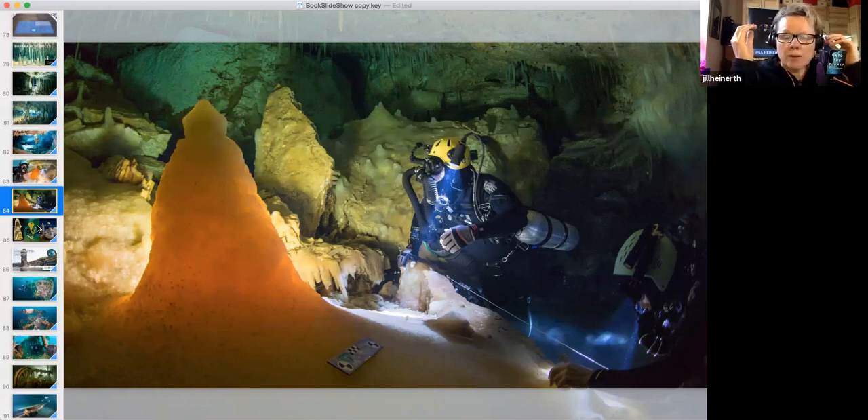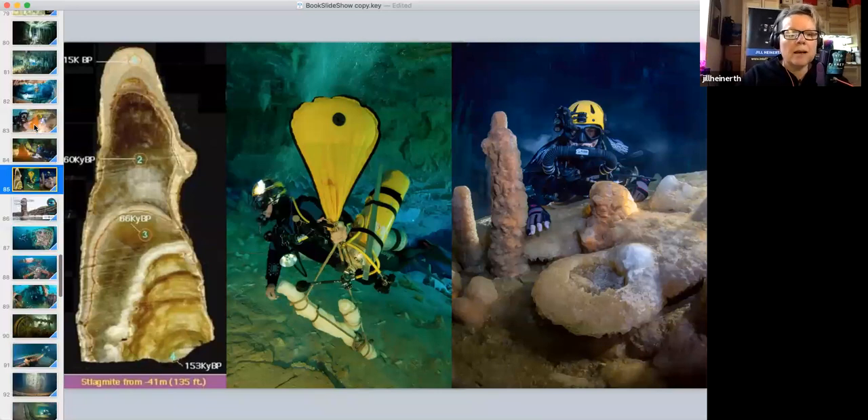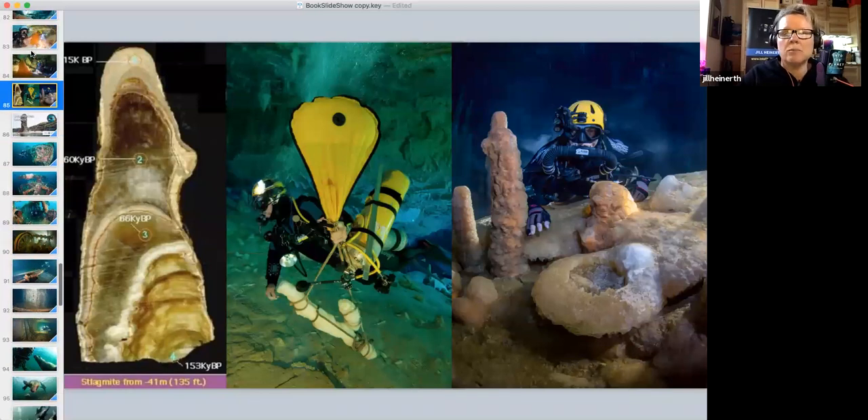Working with Peter Swart from the University of Miami, we removed critical speleothems and brought them out so he could cut them open and look for layers of Sahara dust inside the formations, then count back in time. In doing so, he determined that Dan's Cave is about 350,000 years old.